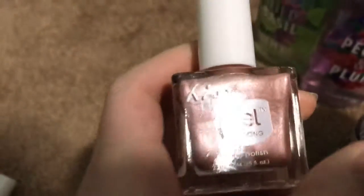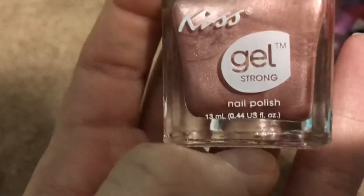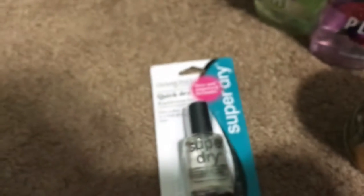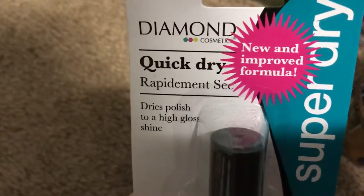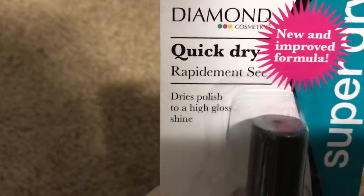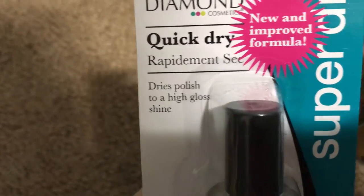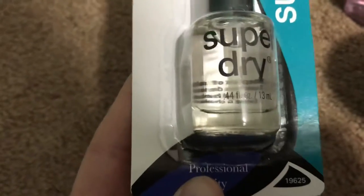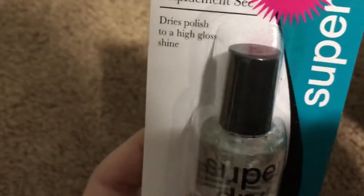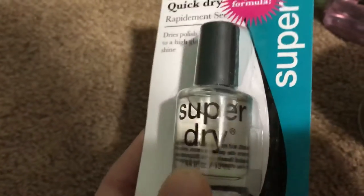I also got this rose gold color — I thought this one was really pretty. I haven't tried these colors before but I think they're beautiful. And then I picked up this quick-dry top coat I've never tried before. It's a new and improved formula by Diamond Cosmetics, and it says it dries the polish to a high-gloss shine super fast, so I'm interested to try it out and see if it actually works.